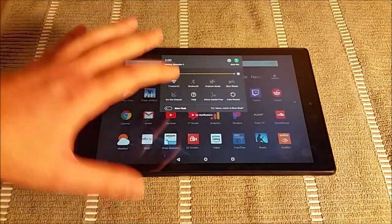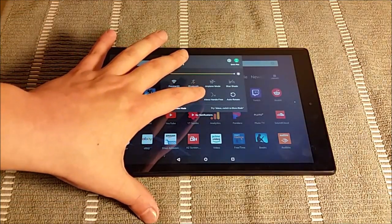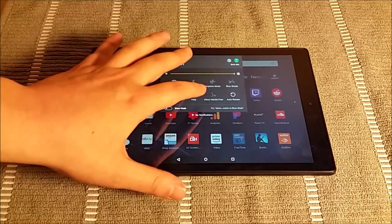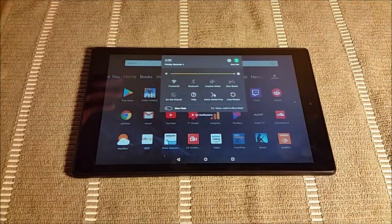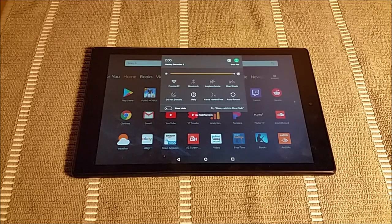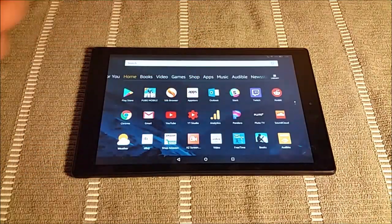Moving on — a nice added feature is that this tablet has Alexa hands-free built right into it. So if you have an Amazon Alexa Echo Dot, for instance, basically the functionality of that Alexa device is built right into this tablet. I currently have it turned off, but you can quickly toggle it on and it's ready to go, listening for you to say its name. I keep it off because I really don't use it all that often, and if you have it off you'll save a little extra battery.